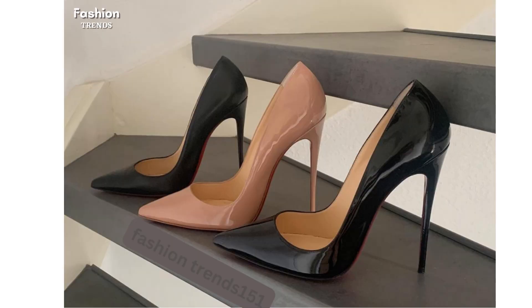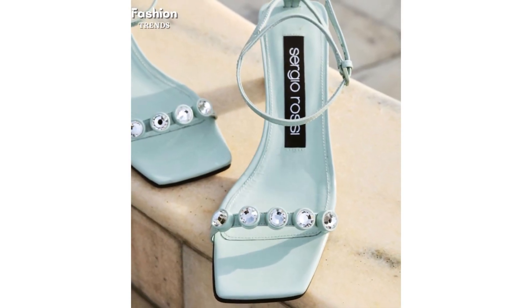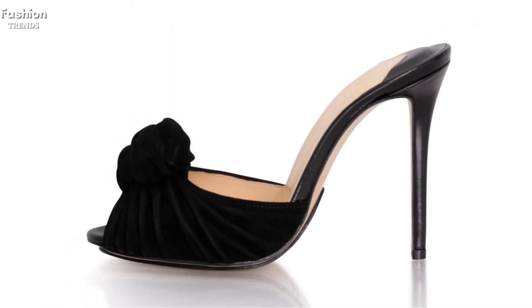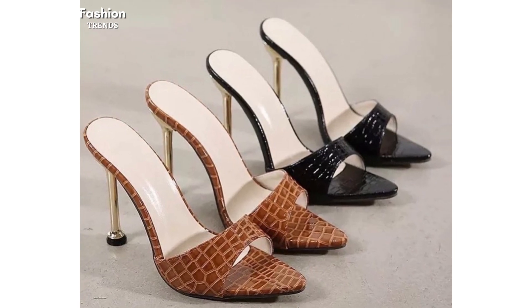These latest party wear and formal use pointed toe high heels are available in strappy heels sandals, open toe mules heels, peep toe high heels, sling back heels pumps, ankle strap heels, stiletto high heels, pointed toe high heels shoes, platform heels, and block high heels pumps style.